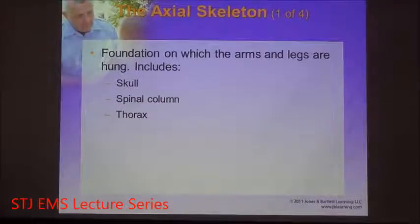The term axial skeleton refers to the skull, spinal column, and thorax. It contains your central nervous system — your brain and your spinal cord. Coming off the spinal column is the thoracic part called the ribs. The rib cage is also known as the thorax.